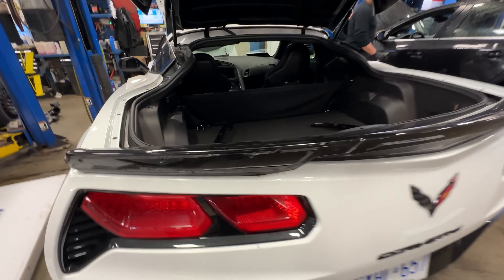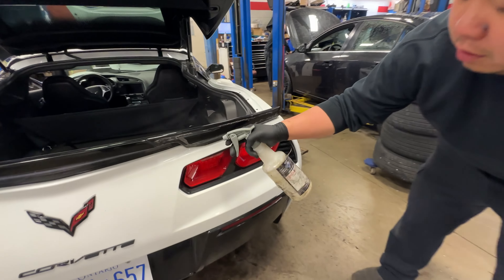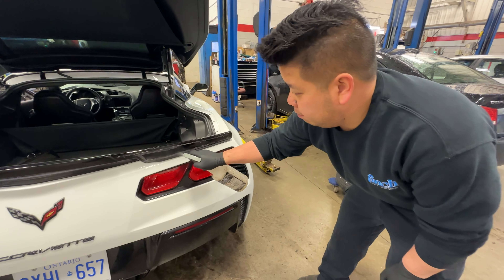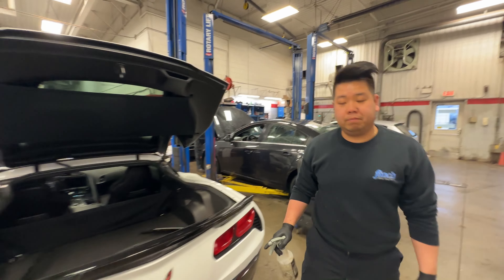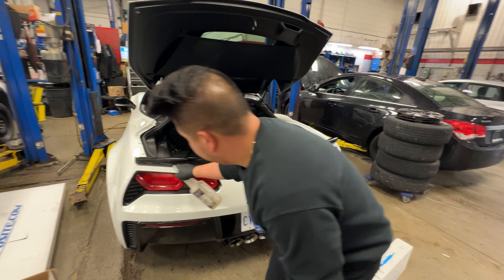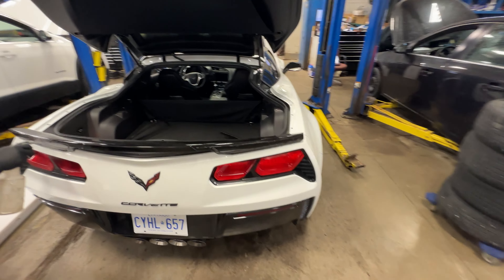Alright, they're off. As you can see, we have a lot of residual adhesive on here. Phil is applying a mild chemical that eats through the two-way tape and the adhesive residue and leaves no trace. Very nice. So it's working for us on getting this off instead of me meticulously going through here myself, so that we can have a clean surface to apply the new winglets.